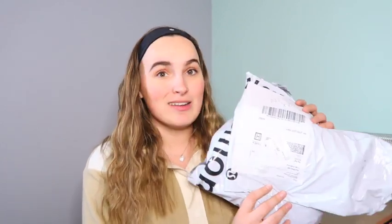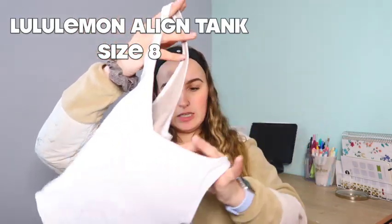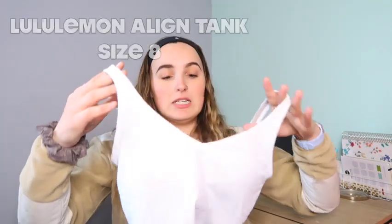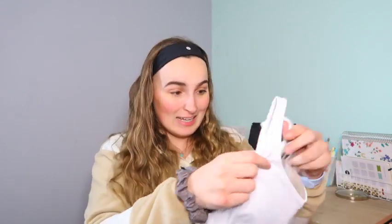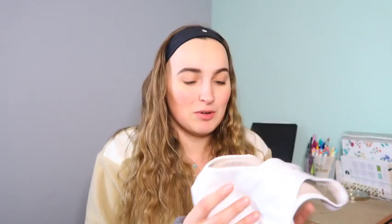Moving on to the purchases I bought last week online — the first top I ordered was another Align tank, this time in white, in a size 8. This fits me a lot better, though my chest is still a little big so I might even need to size up to a 10. I really like the white color, so I had to get it.